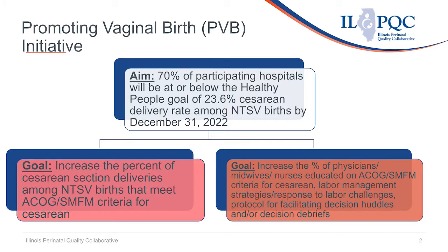The aim of the PVB initiative is to increase — for 70% of Illinois hospitals to be at or below the Healthy People 2030 goal of 23.6% cesarean delivery rate among NTSV, or Nulliparous Term Singleton and Vertex, births by December 31, 2022.